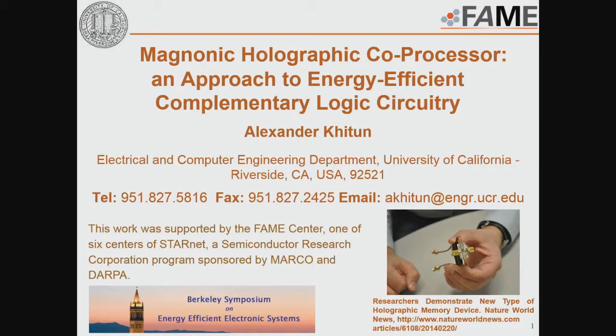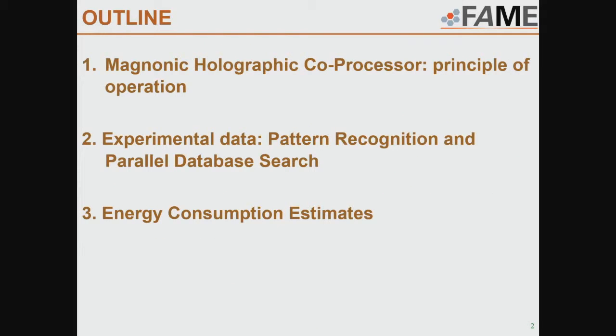This work was supported by the FAME Center, one of the six centers of StarNet sponsored by MARCO and DARPA. In my talk, I would like to make an introduction and explain the principle of operation of the Magnonic Holographic Co-Processor.